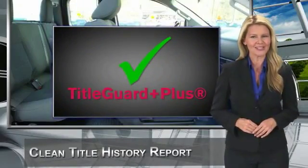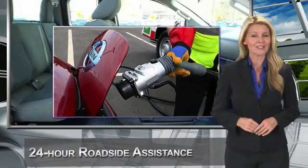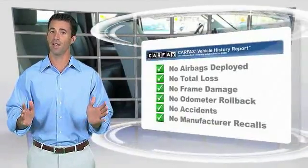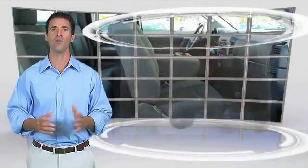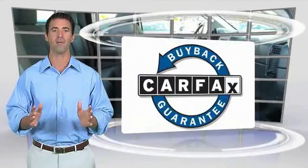Before admitting any vehicle into the Nissan Certified Pre-Owned Program, see your Nissan dealer to find the certified pre-owned vehicle that's right for you. Here's another high-quality vehicle with the Carfax Vehicle History Report. Be sure to find a complimentary copy of this report online or contact the dealership. This vehicle qualifies for the Carfax Buyback Guarantee.